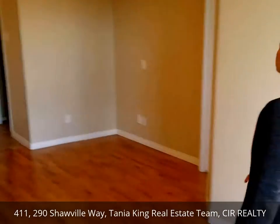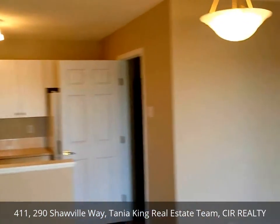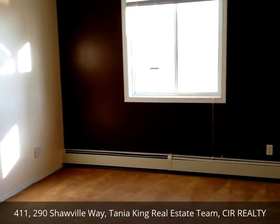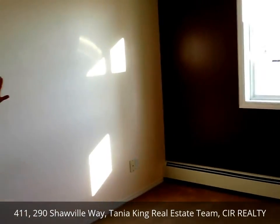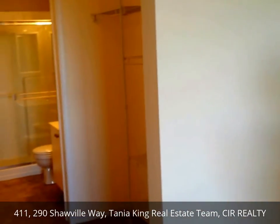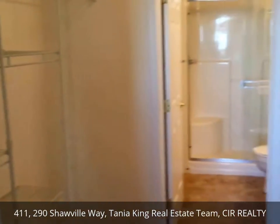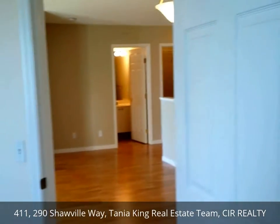The master bedroom is large. We have a feature wall. This side of the unit faces east, so you're getting lots of bright sunlight in here in the morning. It's a walk-through closet to the three-piece bath. There are closet organizers on both sides. And then you have a stand-up shower unit which is full size — a 3x5 — instead of having the tub-shower combo.